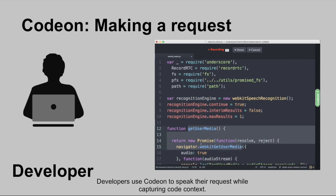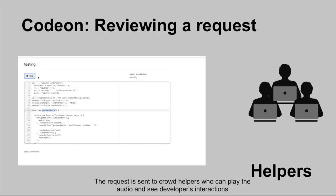Developers use CodeOn to speak their request while capturing code context. The request is sent to crowd helpers who can play the audio and see developers' interactions.